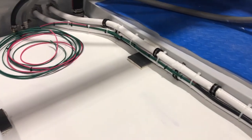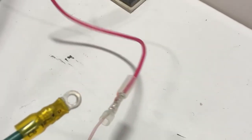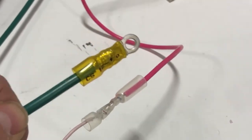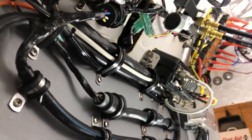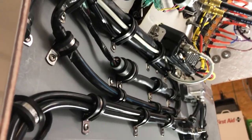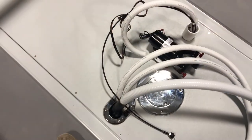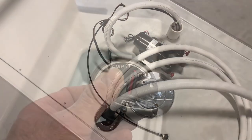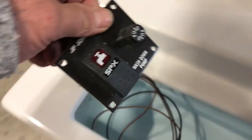We then ran two number 14 wires — one green to the ground of the fuel center, and one pink to the fuel center — which we later tied into the Yamaha and Mercury harnesses. The sport fish had way more going on on the deck than the Special Edition. We had quite a bit of rigging to accommodate the plumbing needed for the bait well and the saltwater washdown system.